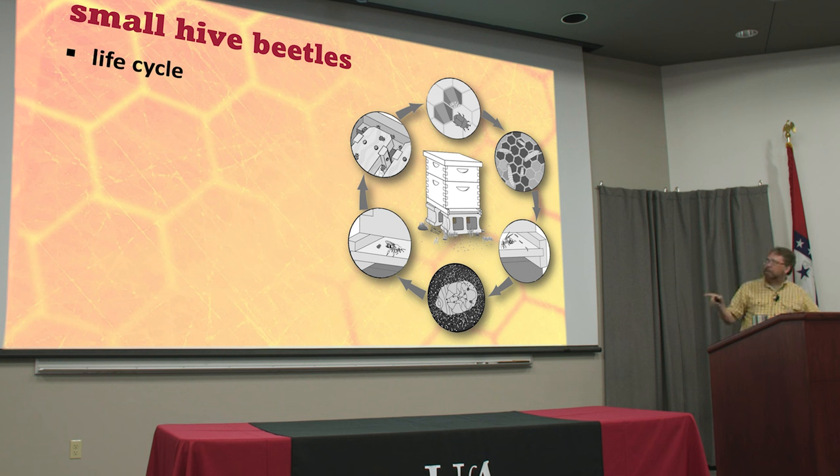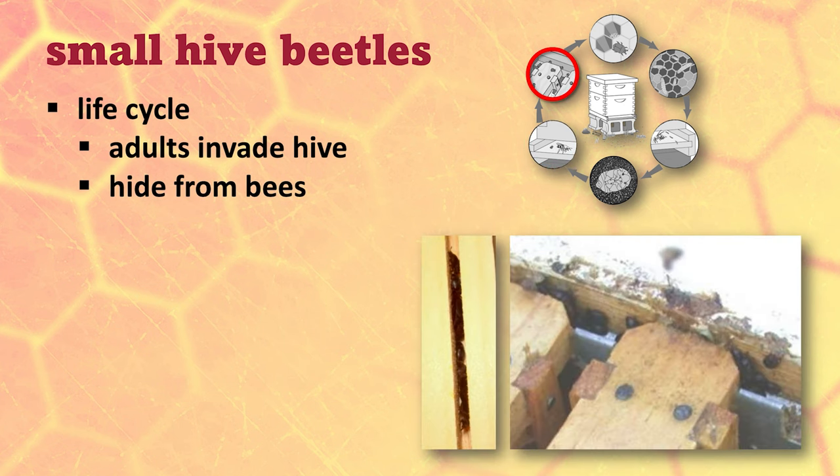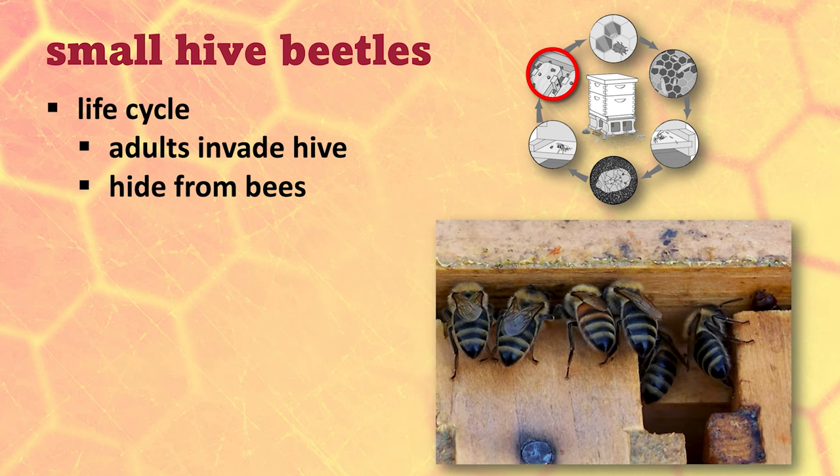Their life cycle takes them in and out of the hive on a regular basis causing all kinds of mischief. The adults are the ones that invade the hive — they are just the right size to hide in the cells, a little bit bigger than a bee's head. They can fit through that eighth-inch mesh on your screen bottom boards, and they know they're not welcome so they hide from the honeybees once they get in the hive. Any little crack or crevice on your frames or in the boxes, anywhere that's inaccessible to a bee, these beetles will hide.